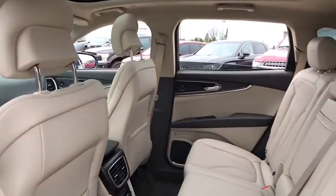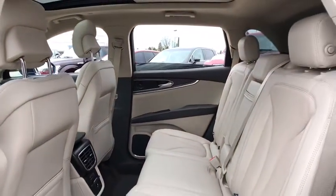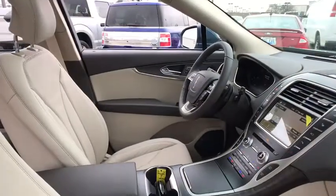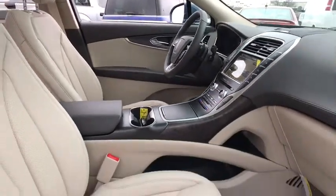Heated front seats, electronic stability control, fog lights, heated steering wheel, trip computer, rear window defroster, security system, power windows, compass.